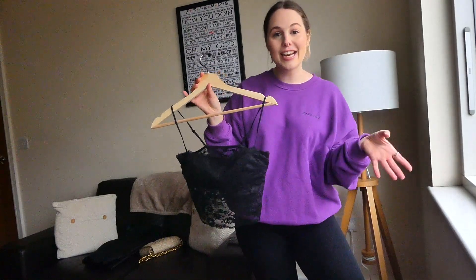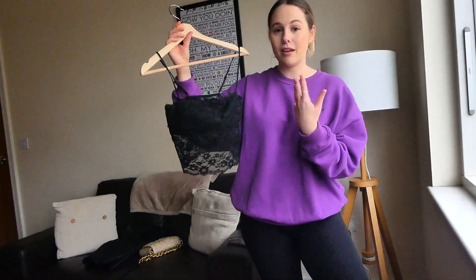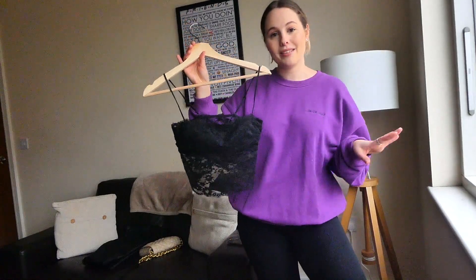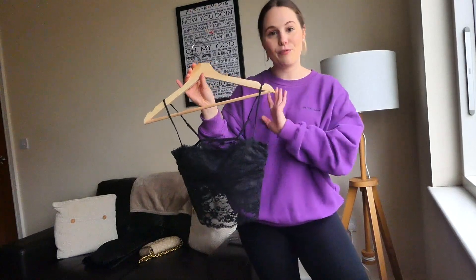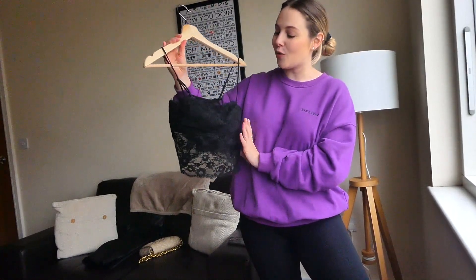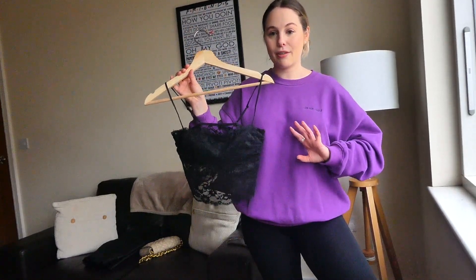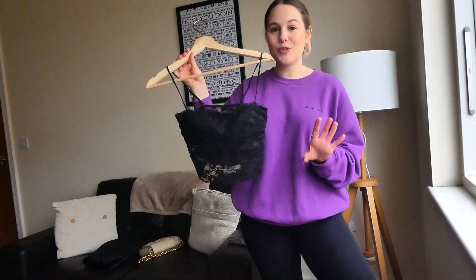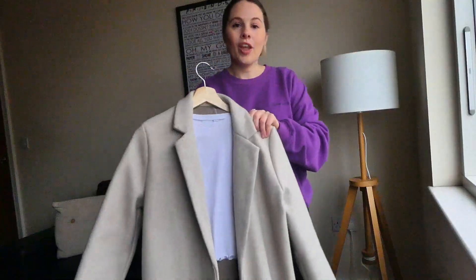This top is from H&M's lingerie section — it's really versatile, you can wear it under a blazer, on its own, or even as a bra under a regular outfit. The lace and leather together just looks really nice — it's quite a sexy outfit, great for date nights or dinners. You can mix it up with accessories, add a red lip and make it a bit more daring. With Valentine's Day coming up, I think this would be a really nice option.